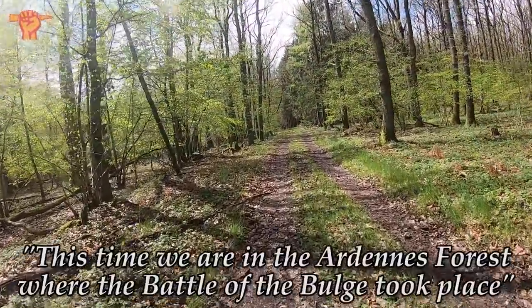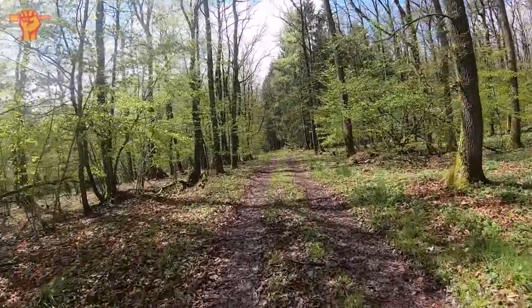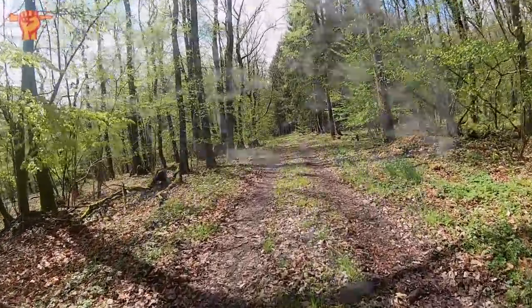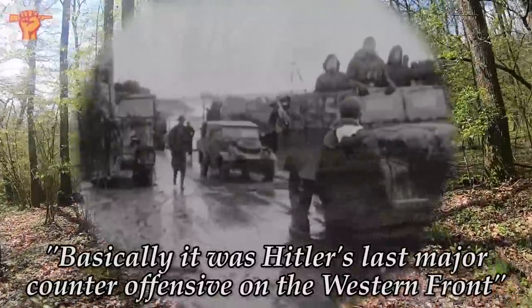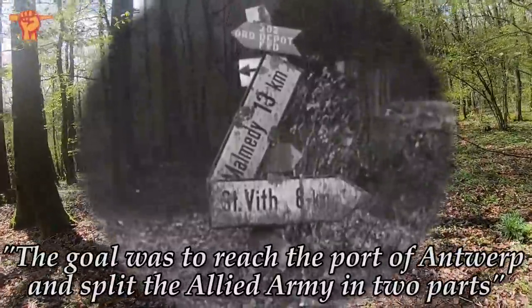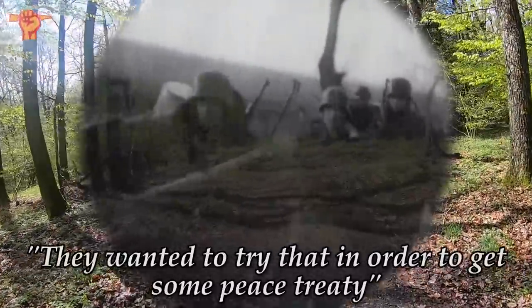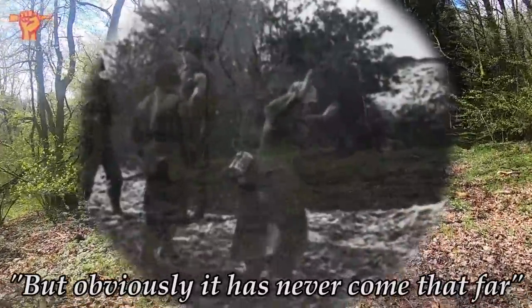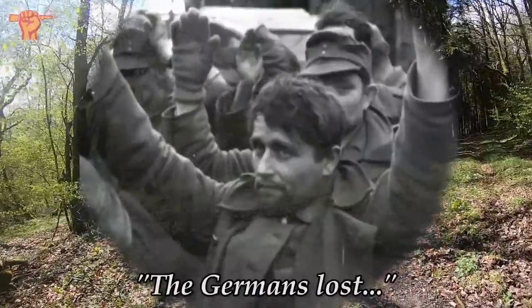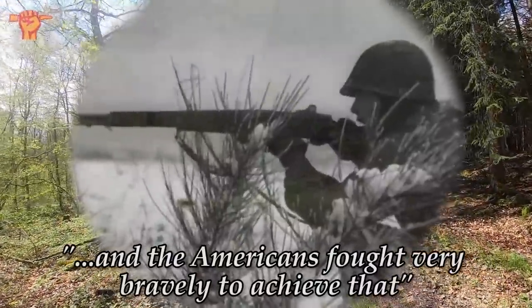We are back. This time we are in the Ardennes where the Battle of the Bulge took place. It truly is a very interesting area. Basically, it was Hitler's last major counter-offensive on the Western Front. The goal was to reach the port of Antwerp and split the Allied army in two parts. They wanted to try that in order to get some peace treaty, but obviously it never came that far. We all know how the Battle of the Bulge turned out — the Germans lost. The Americans fought very bravely to achieve that.